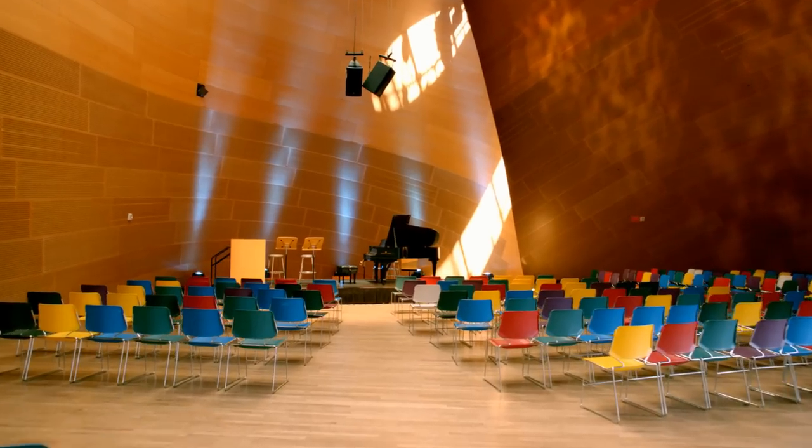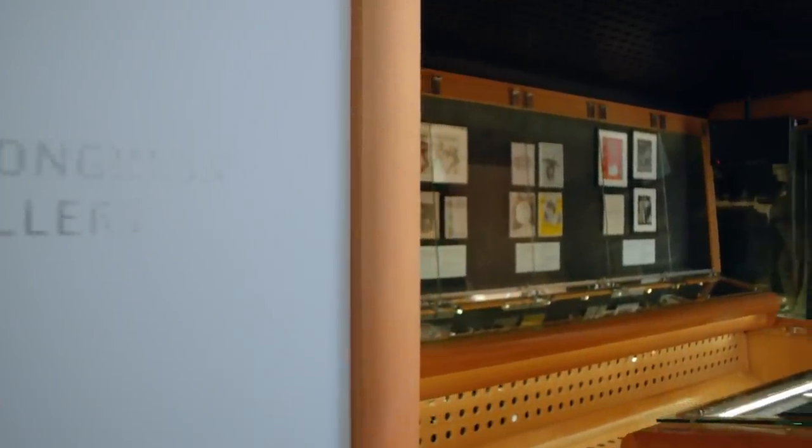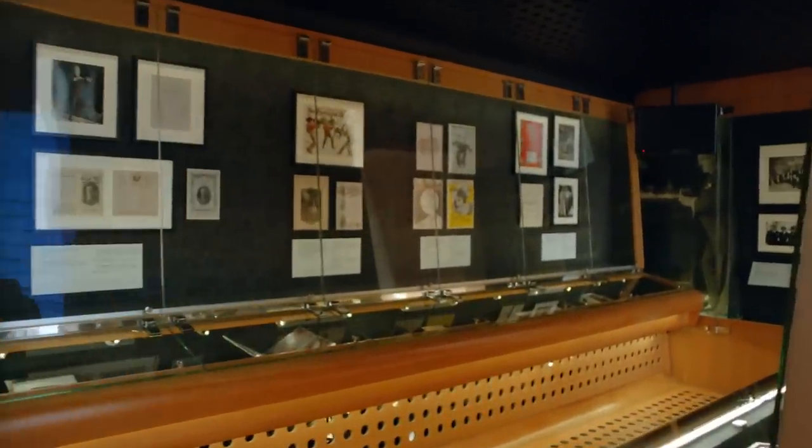Walking past BP Hall, you'll come across the Library of Congress' Ira Gershwin Gallery, a place where rotating, musically-themed historical exhibits are displayed for the public to enjoy.